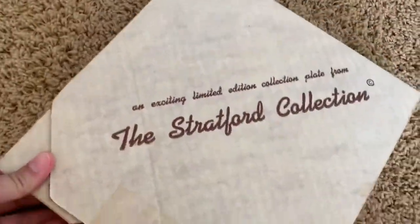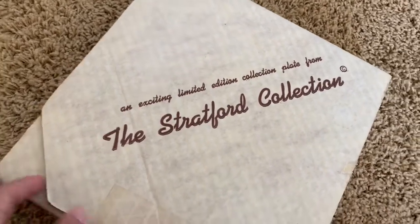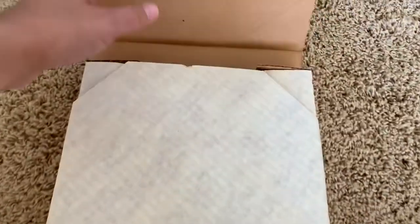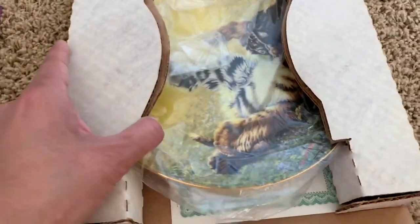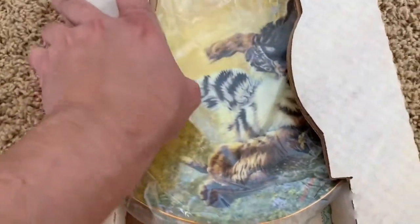This is another item I got to sell. It's just a collectible plate by the Stratford Collection. This one is a little Siberian tiger cub. It's really cute. I figure somebody probably collects this sort of thing.